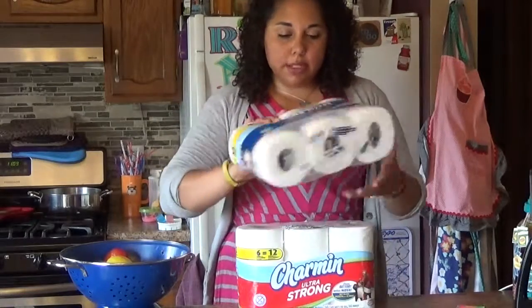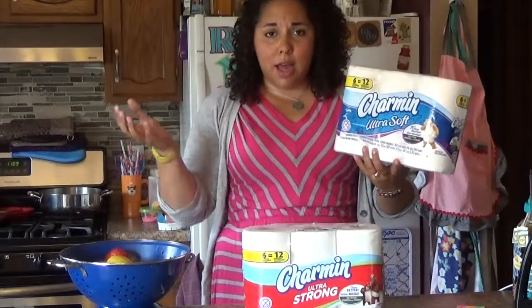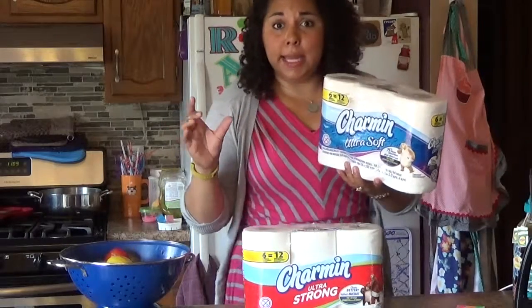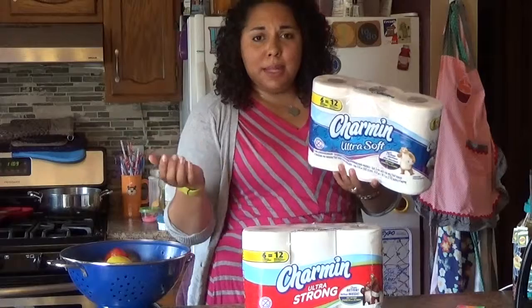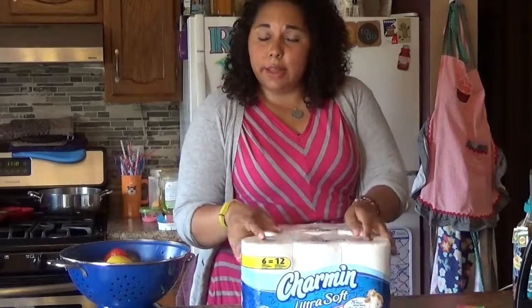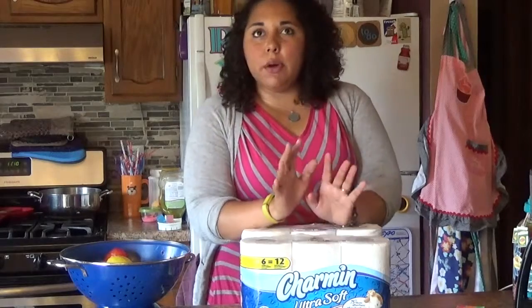These are nice because they're budget friendly. We love Charmin because they're soft — it's not like that scratchy toilet paper that you're like, why did I buy this? This is very soft, but it's also budget friendly. Every month in the PG brand saver they have little coupons for Charmin and it's always on sale.